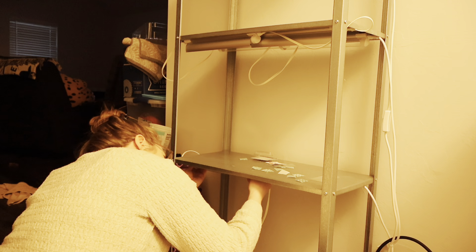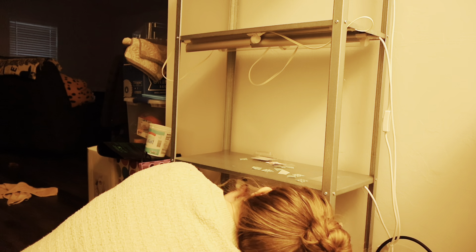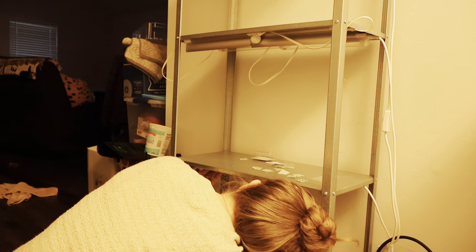I went ahead and did this for the top, middle, and bottom shelf. Since I showed you the middle shelf I won't bore you with the top or the bottom, but that is what I spent this evening doing.